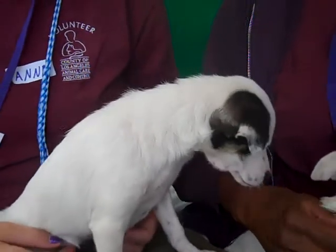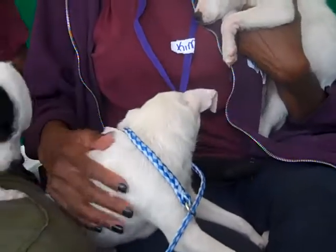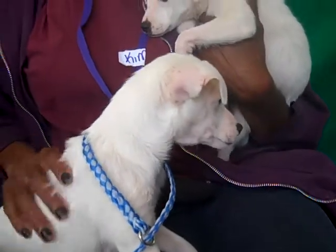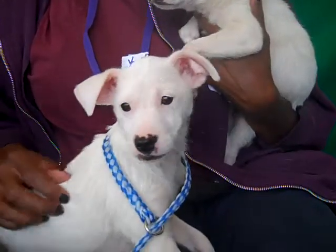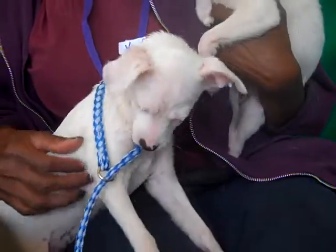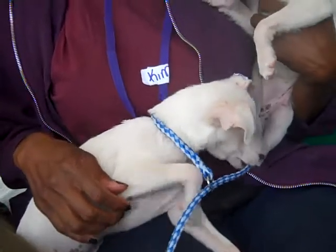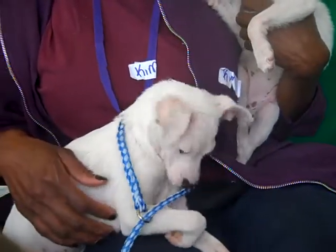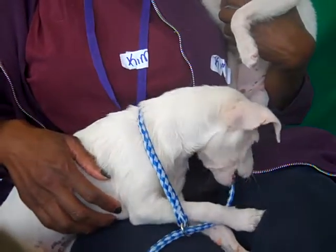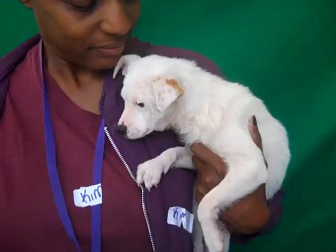She's about three months old and she weighs nine pounds. And over here next to her is her sister Snow White! She's got a little heart-shaped nose — just adorable. Her ID number is A469308-3. She's also a Jack Russell terrier mix, about three months old and nine pounds too. She's just super playful, curious, finding anything she can chew on as a puppy does — fun fun fun!